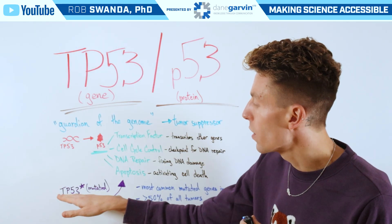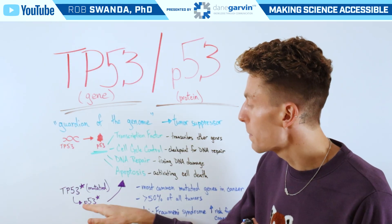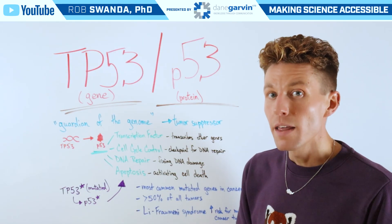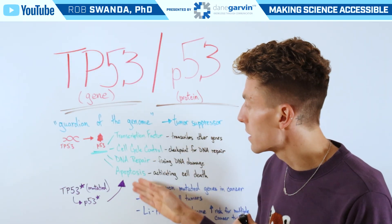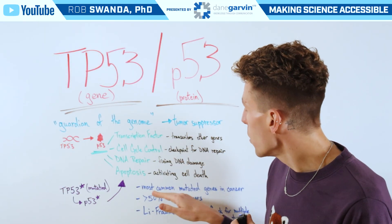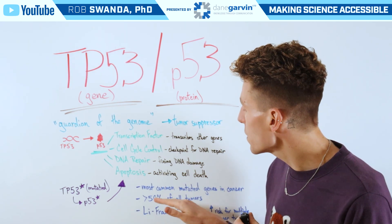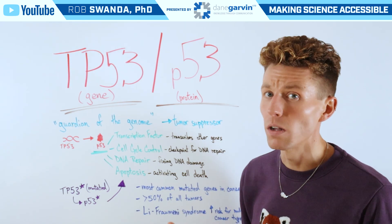However, if there's a mutation on the TP53 gene, this will lead to mutations on the P53 protein, therefore affecting all of these different processes that it's involved in. This is the most common mutated gene in cancers, accounting for over 50% of mutations in all tumors.